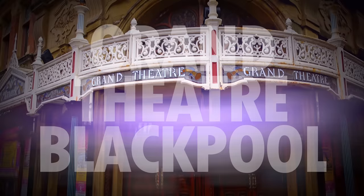Welcome to the hidden secrets of the Grand Theatre in Blackpool. In this video we will be going behind the scenes and showing you the hidden places and secrets within this amazing theatre.